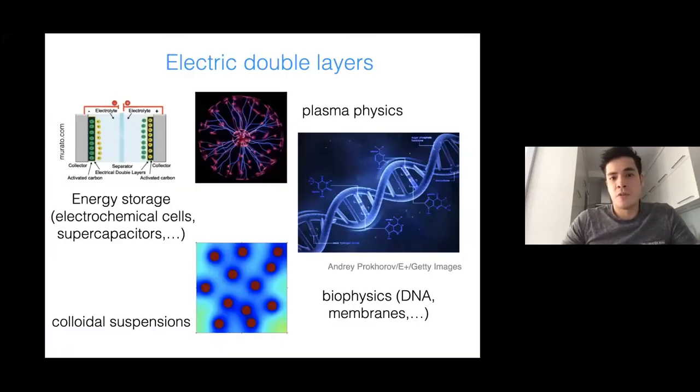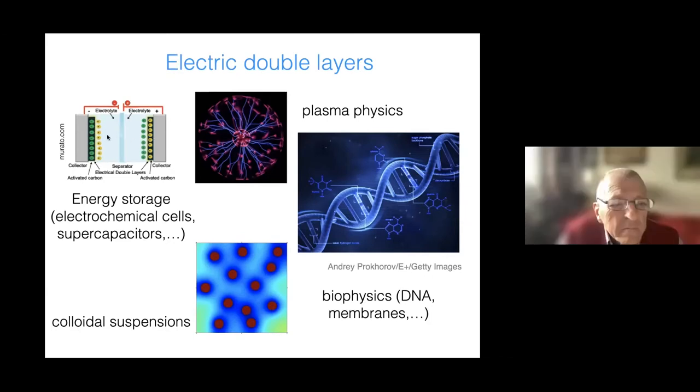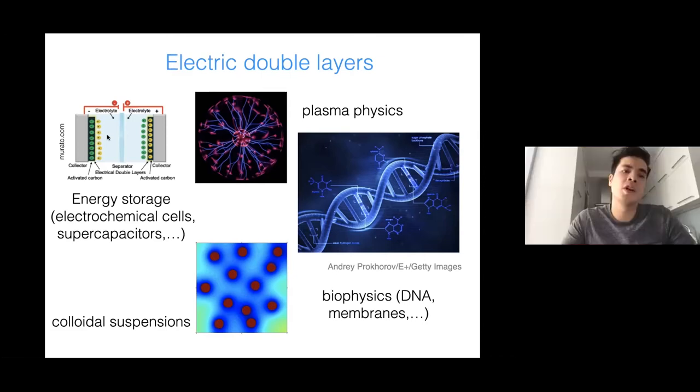First, a few words about electric double layers. Roughly, an electric double layer means you have literally two layers of charge. Often, for example, you have a surface charge on an electrode — in this case on activated carbon in the upper left corner — and a diffuse cloud of charges surrounding this charge. Combined, these two are called electric double layers.